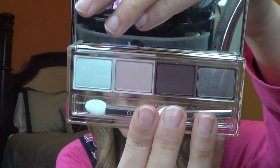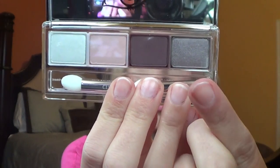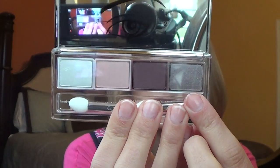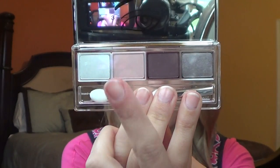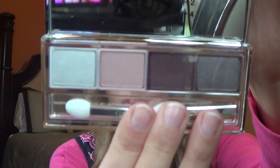The next thing you get is an eyeshadow quad. I really like the packaging — it's like a mirror, super sleek. Inside you get some really nice, wearable shades. This one is from a limited edition Wear Everywhere Grace palette called Chocolate Covered Cherry, from the Jammin' Duo. And then this one is from the Lemon Edition Wear Blues palette. They're really nice.